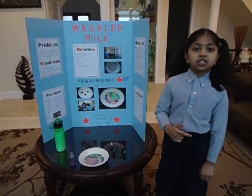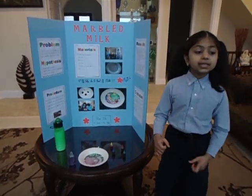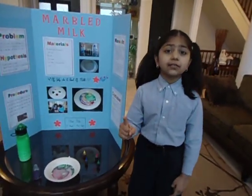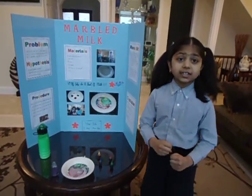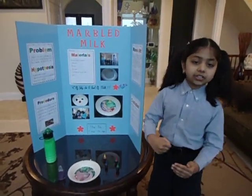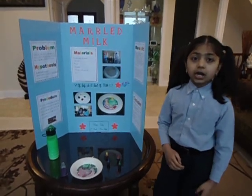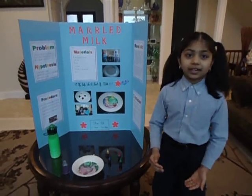To conclude, miscibility and surface tension are two very important properties of liquids. Miscibility is the mixing of two things together and is not to be confused with solubility, where a substance dissolves in another. Surface tension is a property of a liquid that allows it to resist an external force. Examples of surface tension are paper floating on water and insects walking on water, such as water striders.